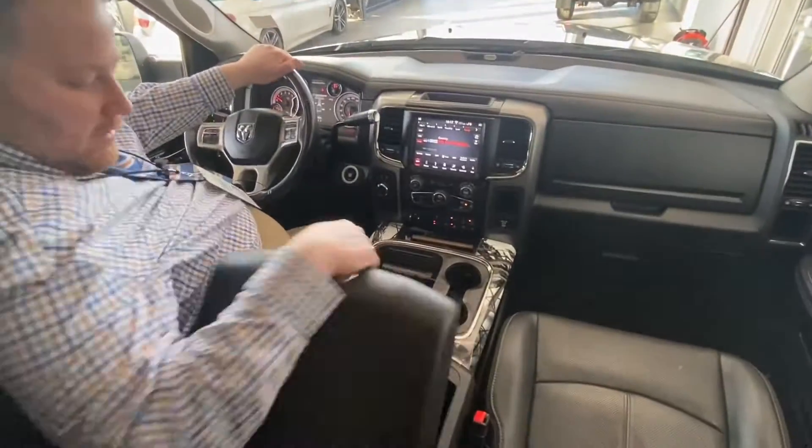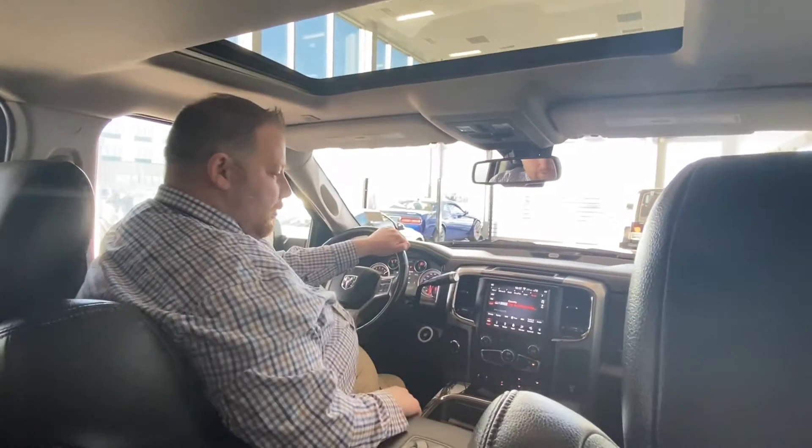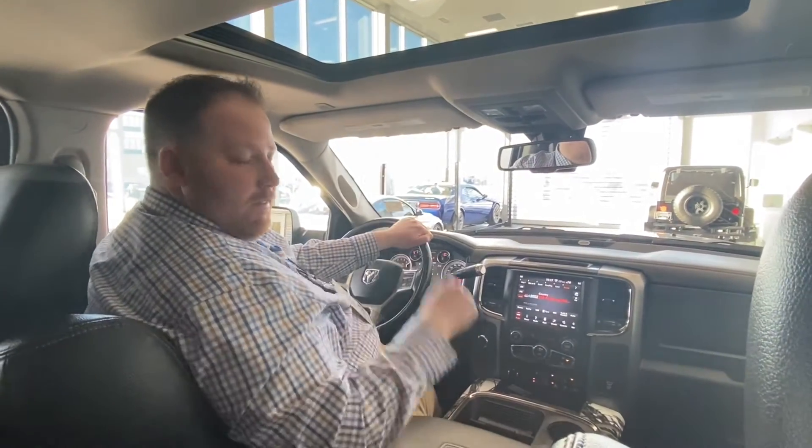Very well-equipped truck with lots of storage and lots of little compartments. It also has a sunroof. We're going to jump in the back and take a quick look at the rear seat.